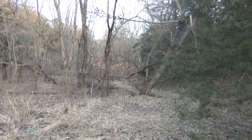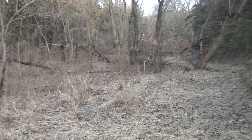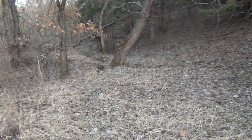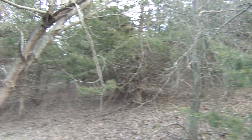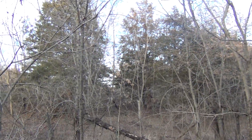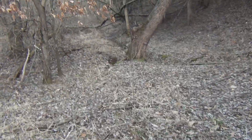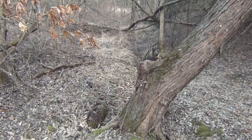Here we have reed canary grass — a stretch that goes down about 150 to 200 yards. It changes again: we go from oak and elm, to cedar, to a kind of bottomland abused hardwood, and then back to cedar. There's just a lot going on here.